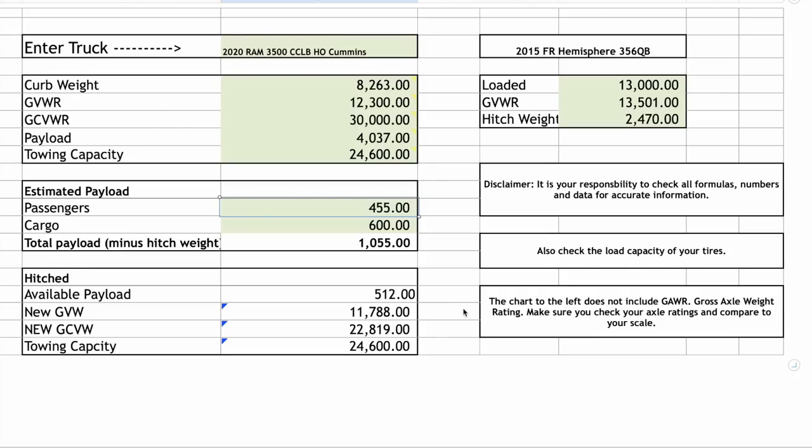It's probably the most perfectly optioned Tradesman I've ever seen — it's a 3500 with a standard Cummins. Can't wait to show that truck to you guys, so be on the lookout for that video. I'll see you guys soon.